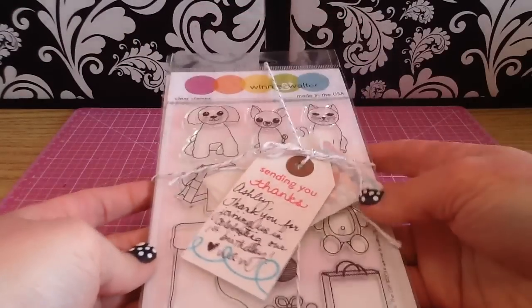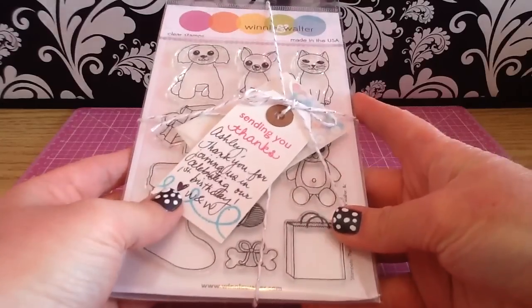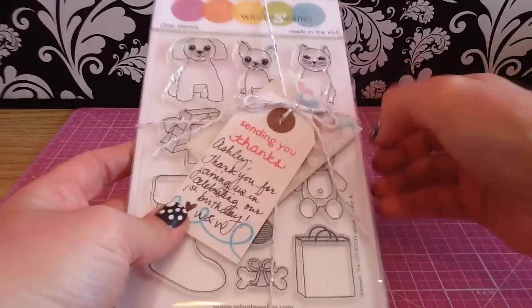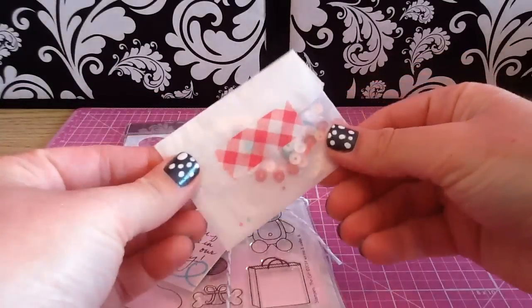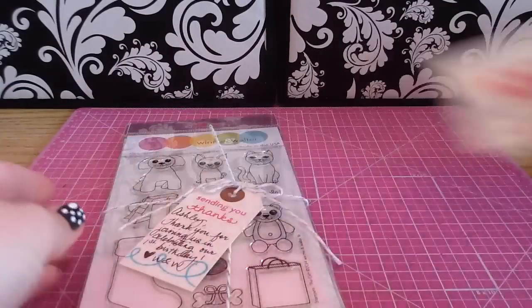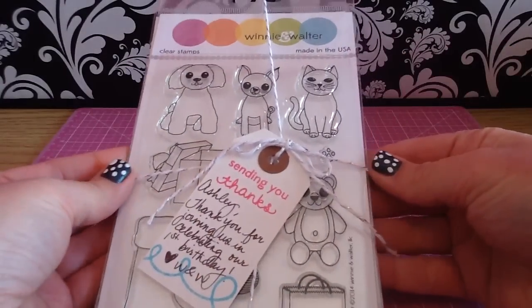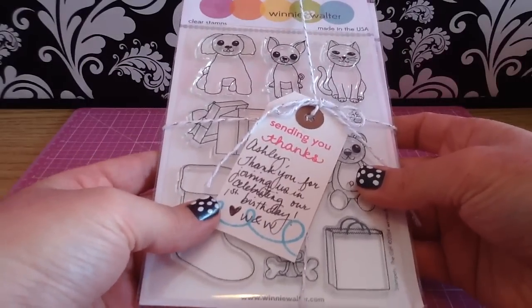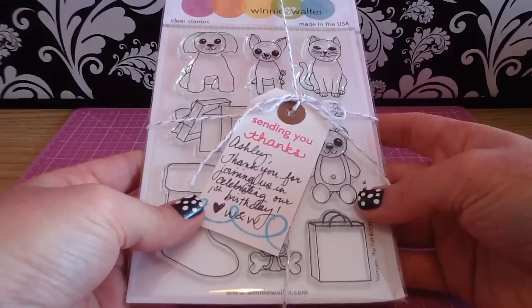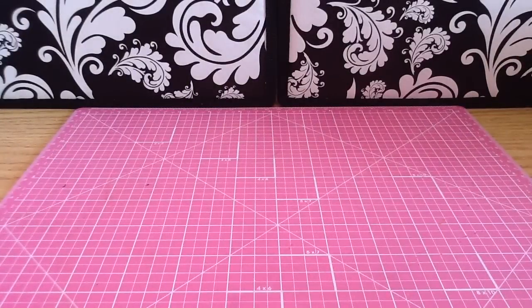They had really great shipping to Canada — I think it was $4 or $5, which I didn't think was that bad. And it came really, really cute wrapped like this. I got some free little sequins, a whole bunch in there, which was really sweet of them. They wrapped it really cute with this nice white twine that has a silver in it. I got this little tag that says, 'Ashley, thank you for joining us in celebrating our first birthday — Winnie and Walter.' So I'll just undo this to show you these super cute stamps.